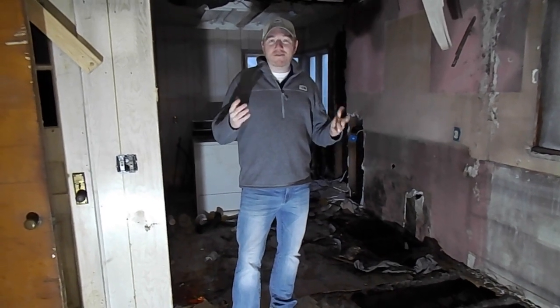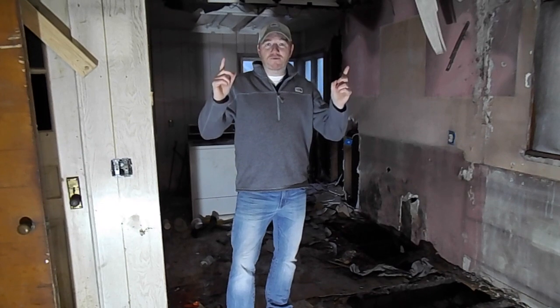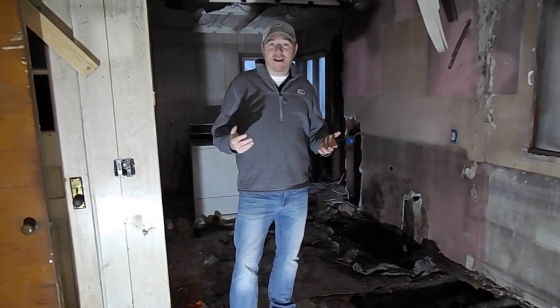Hey, welcome to the hoarder house. We wanted to give you an update on the progress here. We're excited — we're getting a new roof put on tomorrow, so that's going to keep all the rain and snow out of here.